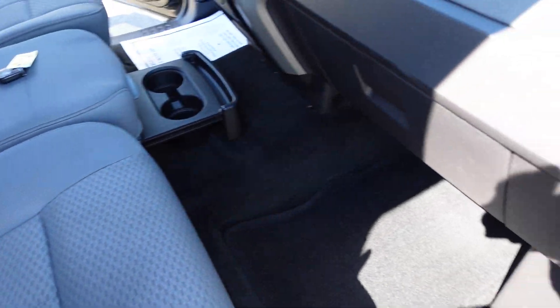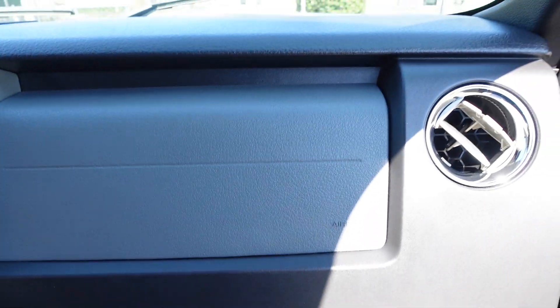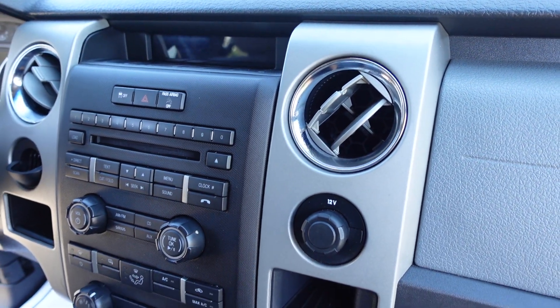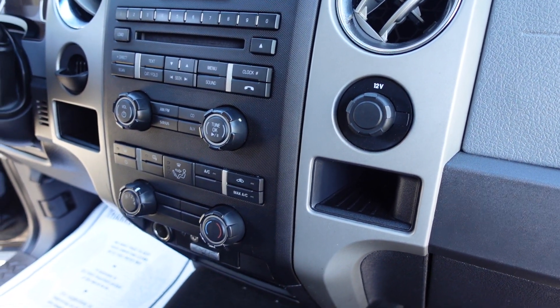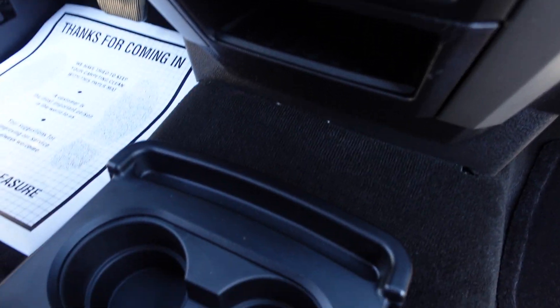The interior still smells new on the inside. Comes with the original owner's manual. Nice ice-cold AC, clean dash, CD player, AM FM stereo. Sirius satellite capable, powered with Microsoft Sync, auxiliary and USB connectivity.